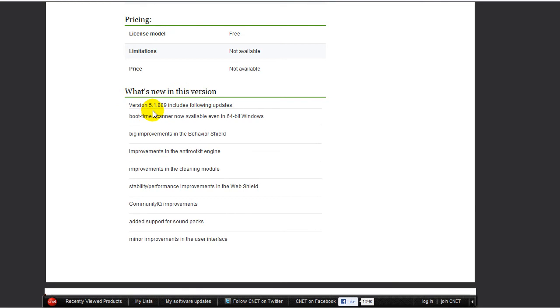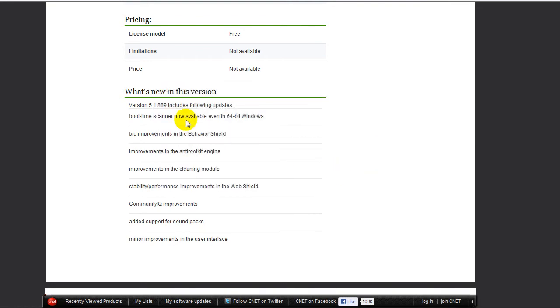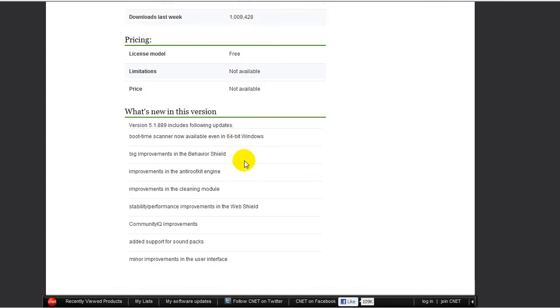So what's new in this version? Version 5.1.889 includes: boot time scanner, now available even in 64-bit Windows — that's a good feature. Big improvements to the behavior shield, improvements to the anti-rootkit engine, improvements to the cleaning module, stability, performance improvements to the web shield, Community IQ improvements, added support for sound packs, and minor improvements in the user interface.